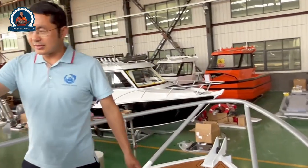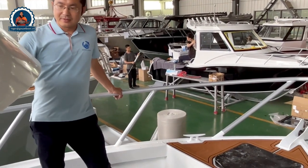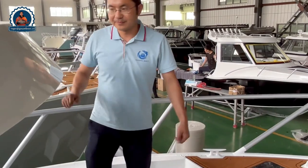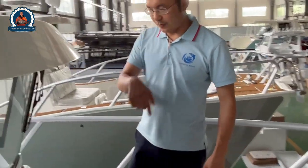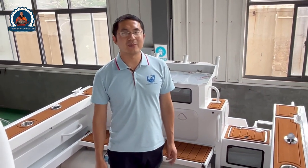From here you can see what we call the ultra cabin, which is quite a radical design. This is one of the most recommended models — Roger's recommendation for 2023 for real fishermen, especially for the Australian market. Please contact me for more details and we can discuss the details of your order. Thank you, bye-bye.